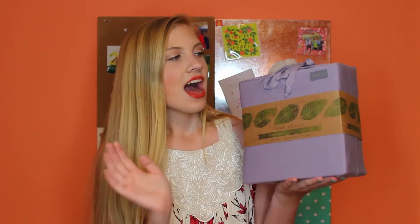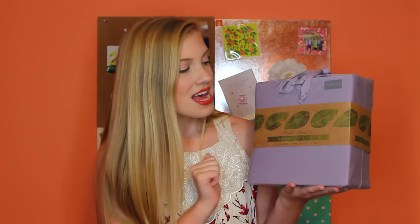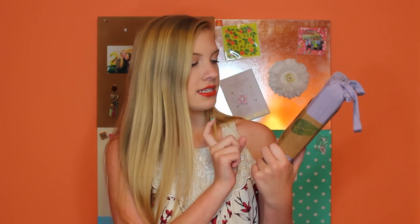For my sheets I have purple jersey knit sheets from Bed Bath & Beyond in Twin XL, because in college it's important to know whether you have a twin or a Twin XL. I have a Twin XL which is awesome because it gives me a little extra length — I'm super tall so that's great. These are my purple sheets, and I also have the standard pillowcases that go with them. It's good to have two sets of sheets.